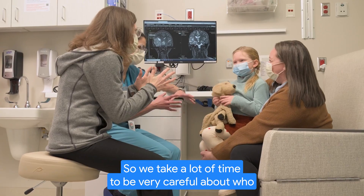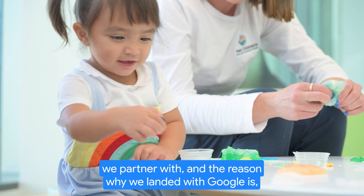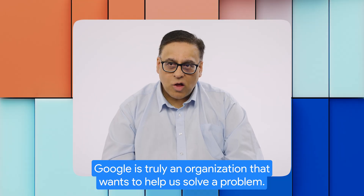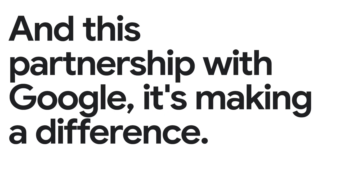We take a lot of time to be very careful about who we partner with. The reason why we landed with Google is Google is truly an organization that wants to help us solve a problem. It's not about technology, it's about taking care of the patient. And this partnership with Google, it's making a difference.